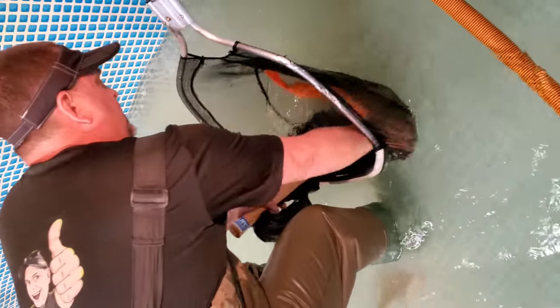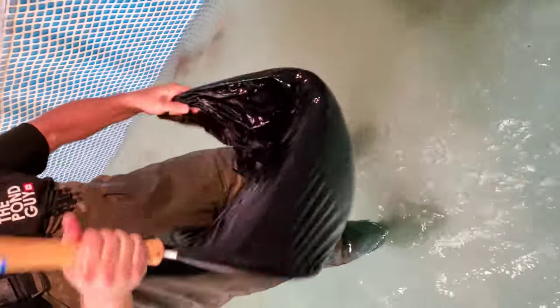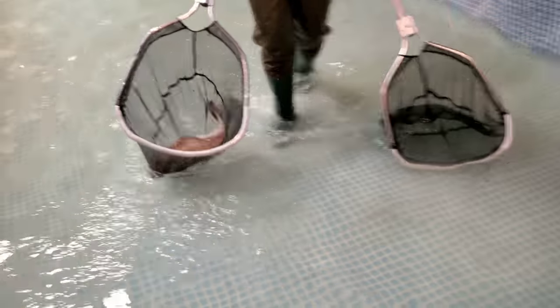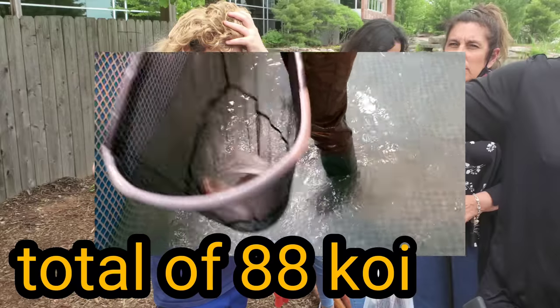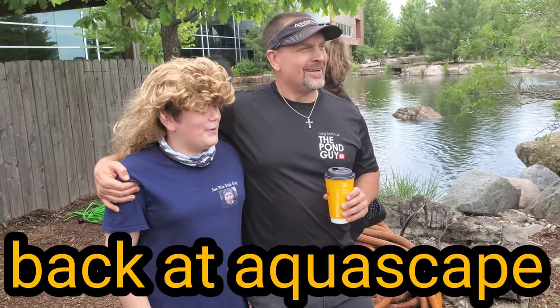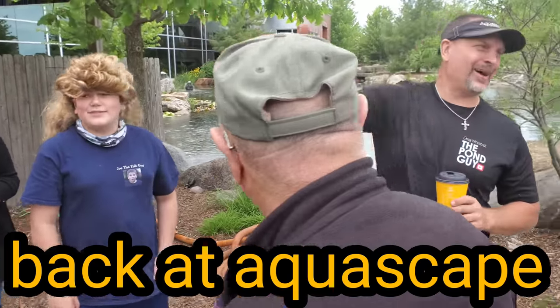This is a smaller one. We've got 18 of the bigger ones - this is the smallest one we've moved so far. The last one - a Doitsu, maybe a Doitsu Saki. I love my job. We've got all the helpers here.